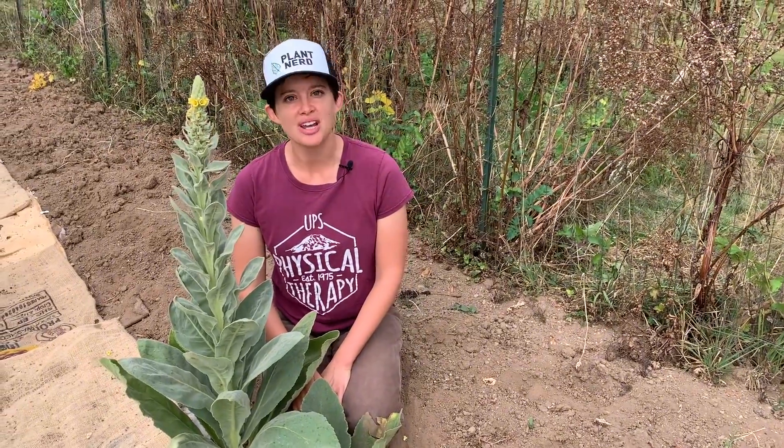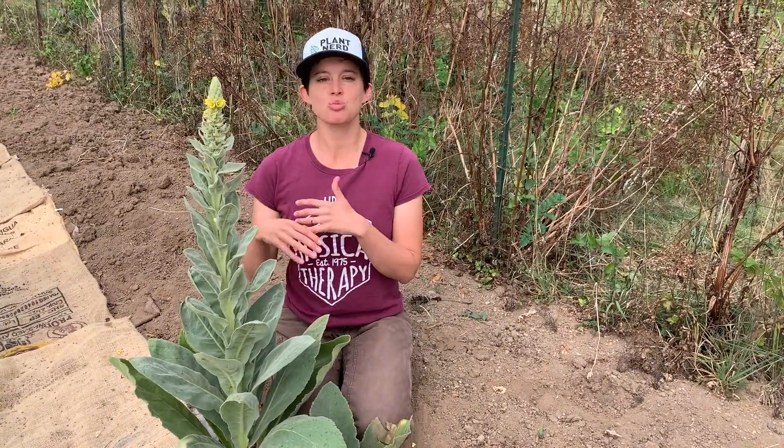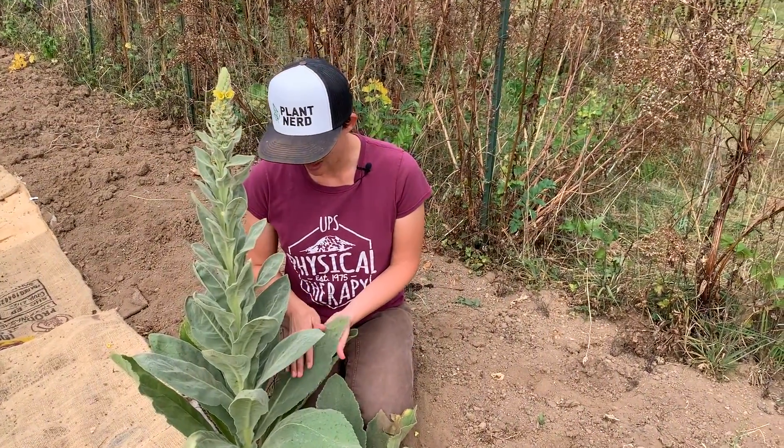Here we are looking at one of my favorite invasive species called mullein. It's originally native to northern Africa, Europe, and Asia, but it's spread all over temperate North America. The name of this plant comes from the Latin word mollus, which means soft, and the entire plant is really fuzzy.